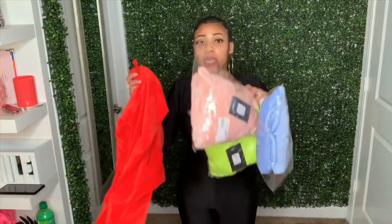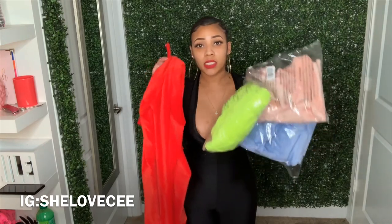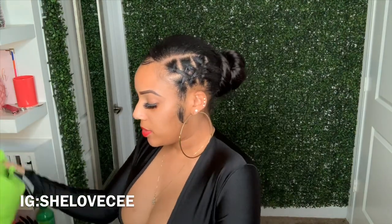Here are the colors for the velour jumpsuit I was just showing you: periwinkle, blush pink, neon yellow, and red. Next up is this green bubble coat — a green little puffer jacket.